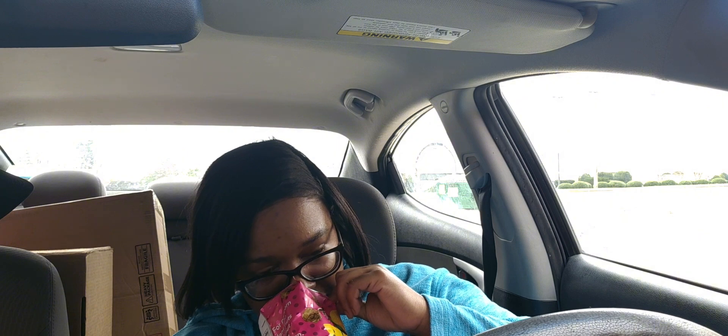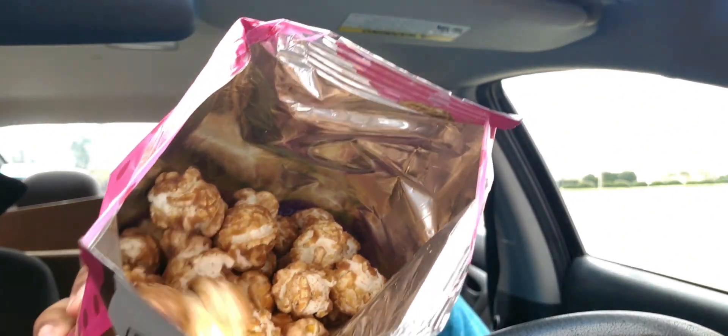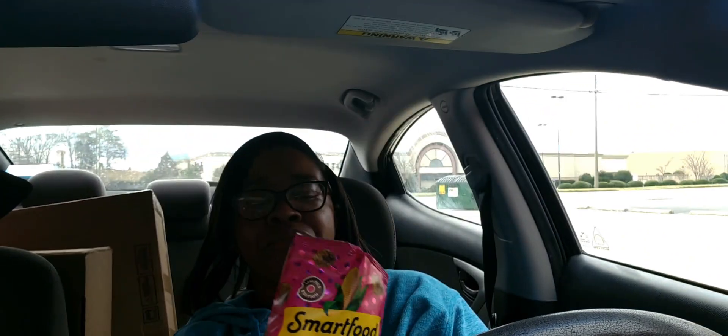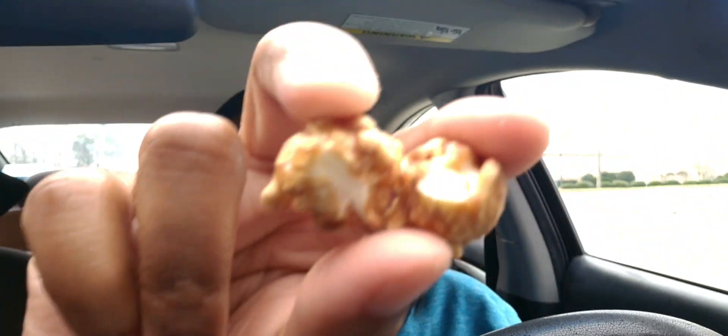That one was more of a powdery chocolate. I want to see if they got like a frosted chocolate on here — they kind of do. It doesn't smell like donut though, it smells like caramel corn. It's kind of similar to the other one — it's just cake on there. It smells like caramel corn, but yeah, let's see. I hope this doesn't have a stale donut taste.